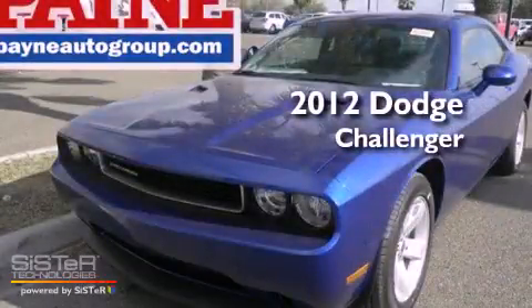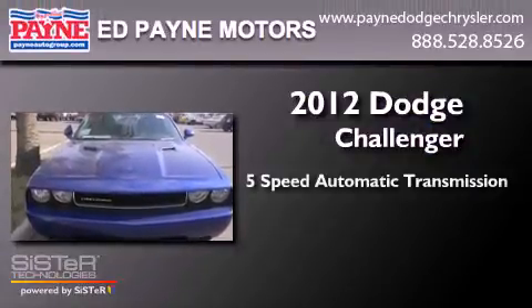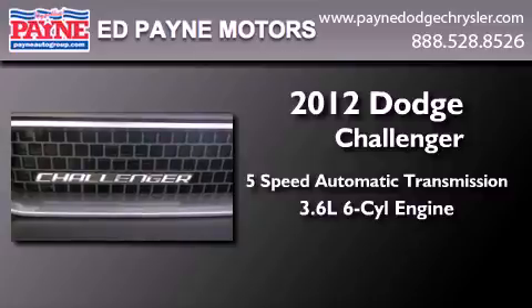This is a brand new 2012 Dodge Challenger. This coupe has a 5-speed automatic transmission and a 3.6-liter V6.